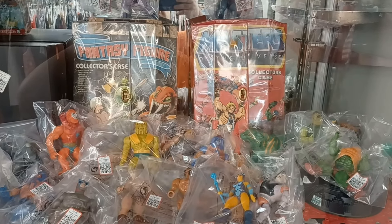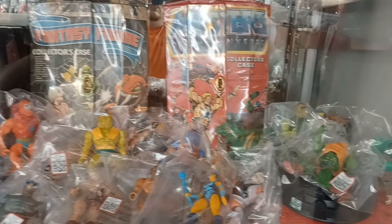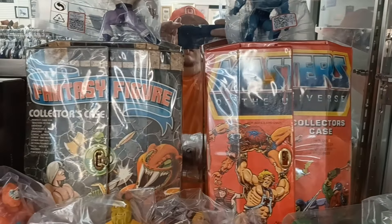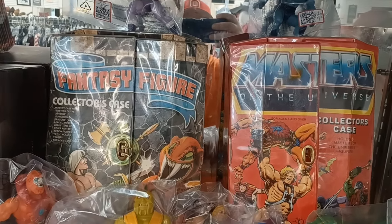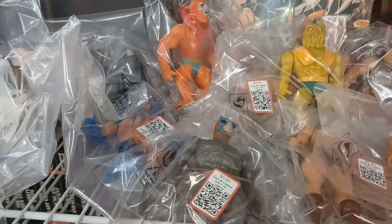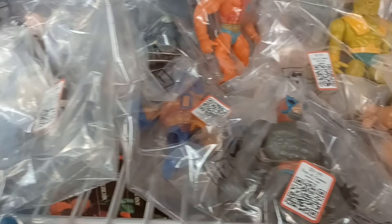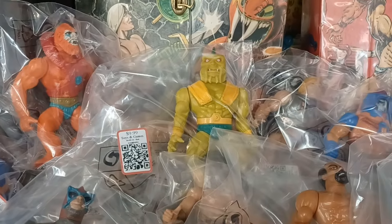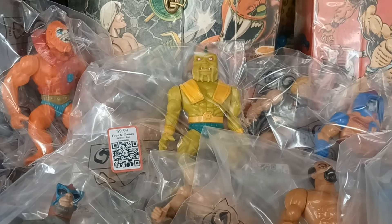We're inside here and I'm looking in the glass case right now — for all the crap I give this place about not having anything, I take it all back. They have a whole case full of Masters of the Universe! Vintage Masters of the Universe! They've got the MOTU collectors case and a fantasy figure collectors case. I see a Prince Adam and a Skeletor up there — prices are $9.99 and some at $2.99. There's a Beast Man back there, and that right there is a Black Star villain for $10.